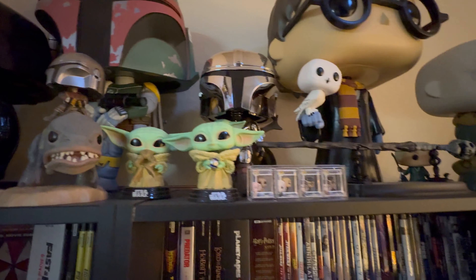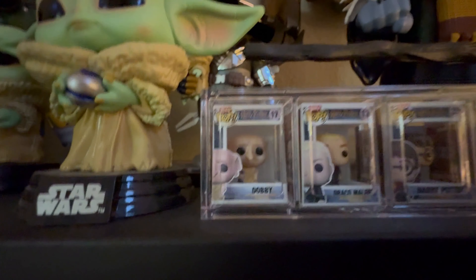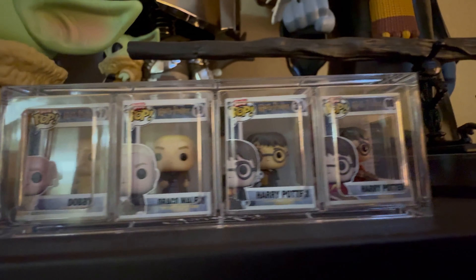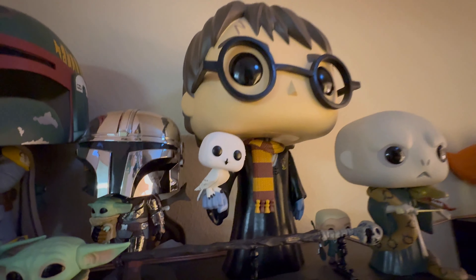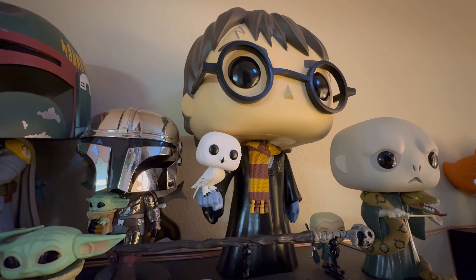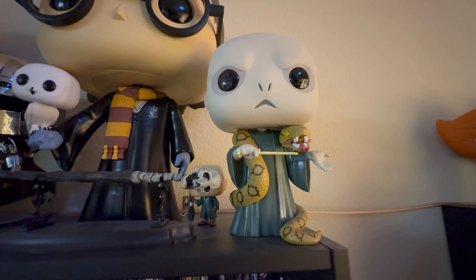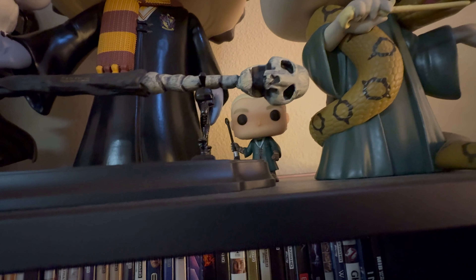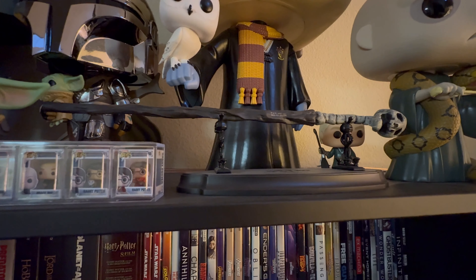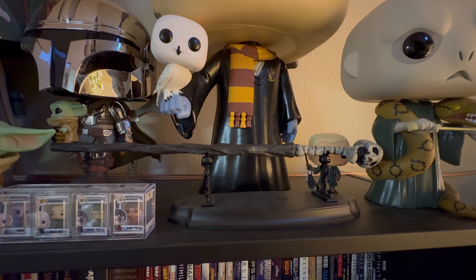Moving over to the next part of my action movie shelf, we have my Harry Potter Pops. These right here are Biddy Pops — we have Dobby, Draco Malfoy, Harry Potter, and another Harry Potter on a broom. We have the Mega Funko of Harry Potter holding Hedwig, Voldemort with the snake around his neck and his wand, and Draco Malfoy holding a broom. And then this wand I got from Universal Studios — I chose it from one of the stands in the Harry Potter land there.